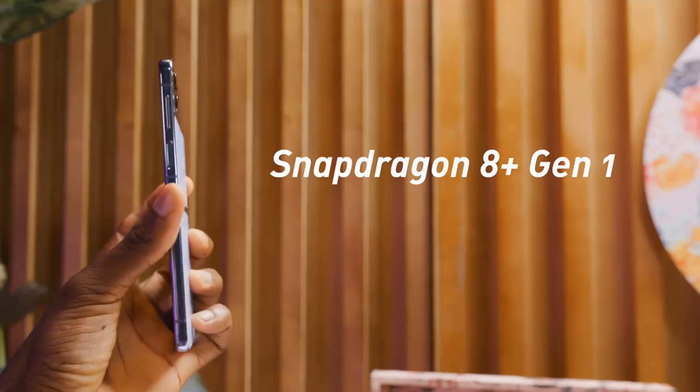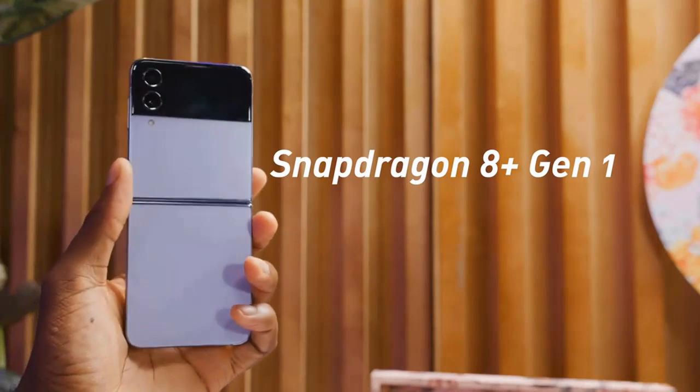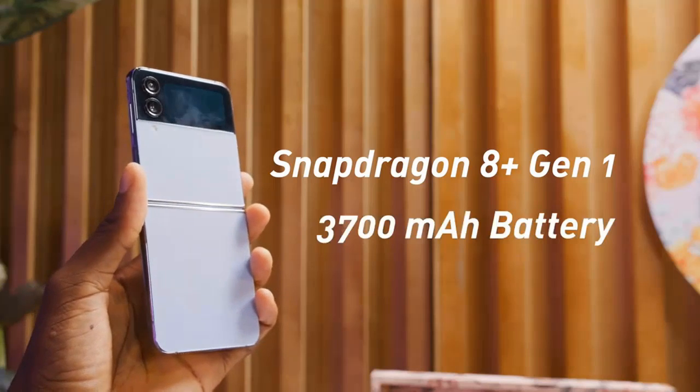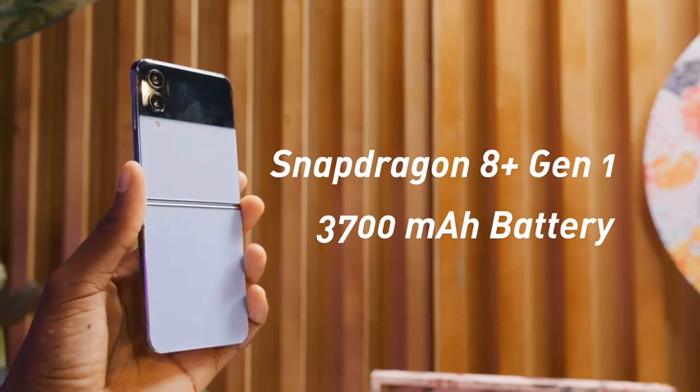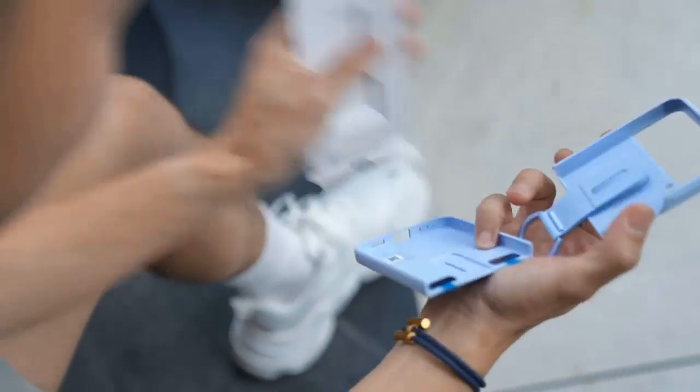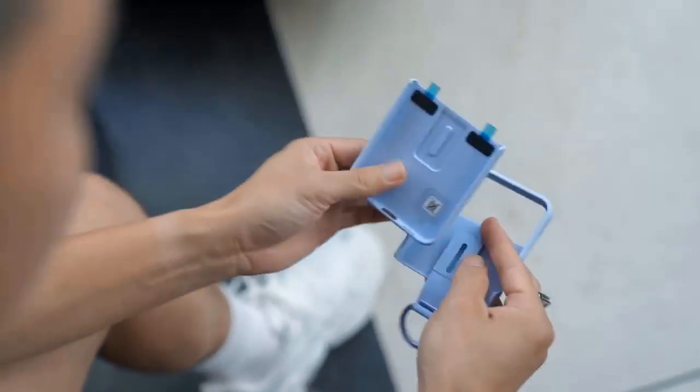That main screen also comes protected by a new version of Samsung's UTG Ultra-Thin Glass 2.0, which the company claims is 20% stronger than before, although we can't speak to its scratch or impact resistance at this early stage.